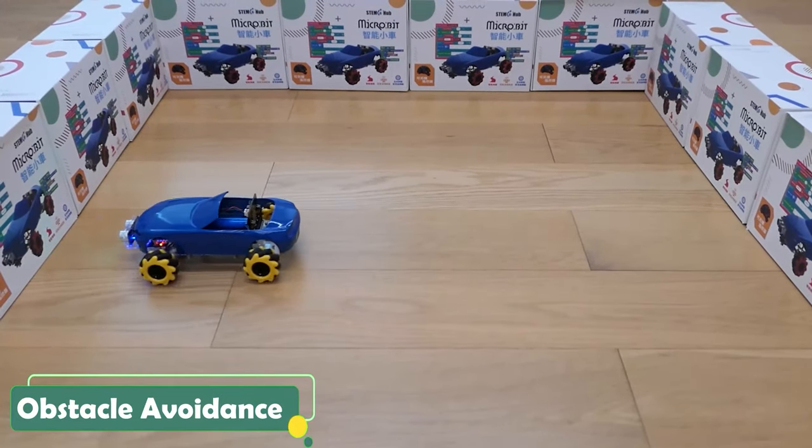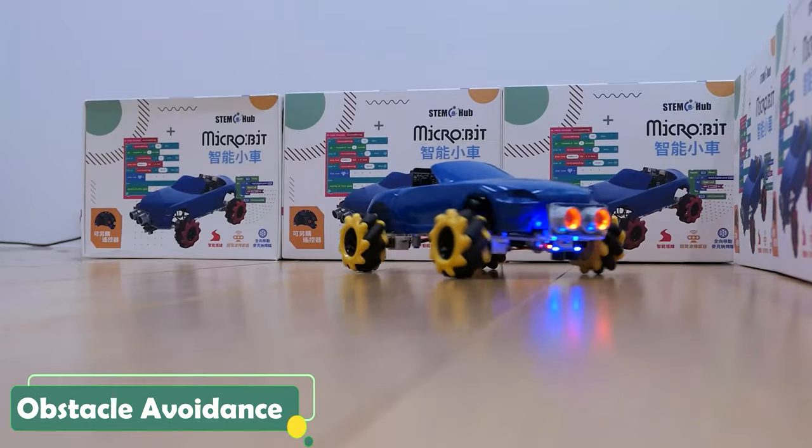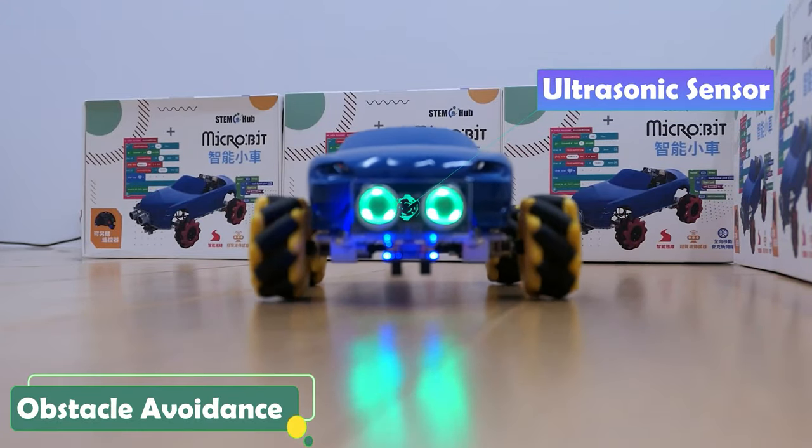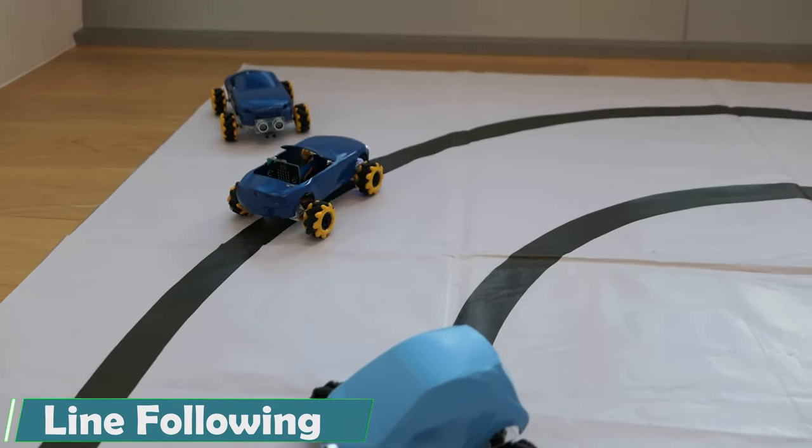The ultrasonic sensor helps avoid obstacles by measuring the distance of different objects, and the line following sensor can detect the lines underneath the car and follow them.